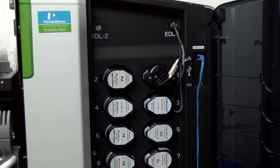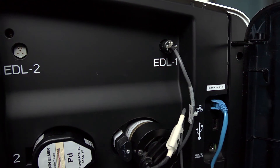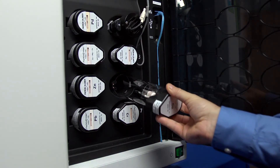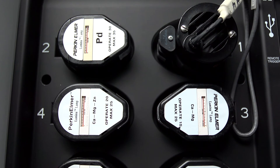The Pinnacle Series comes with either a 4-lamp or an 8-lamp compartment, with power supplies for up to two electrodeless discharge lamps. On both systems, the lamp selection and alignment is completely automated for ease of use and optimal performance.